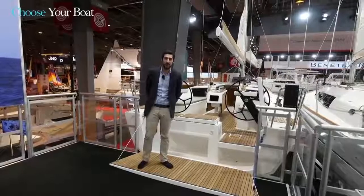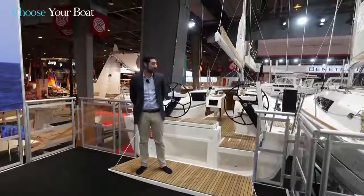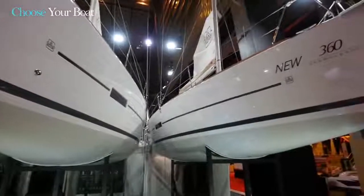Hello everyone and welcome to Dufour Yachts at the Paris Boat Show, where I have the pleasure to introduce a premiere for the boat show: the Dufour 360 Grand Large.